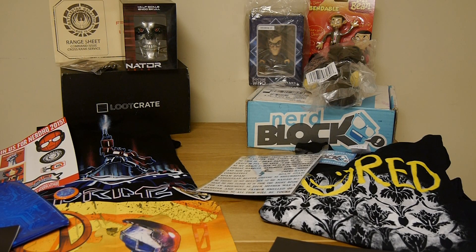It's a new month, which means a new NerdBlock and Loot Crate is hitting people's doorsteps right about now. For those who don't know, they're monthly services that deliver a box of geeky goodness to your doorstep every single month. Each does a theme for the month, so you get somewhat of a sense of what you're going to get, but you never know the specific items. This month we have two themes that couldn't be more different — Loot Crate has a theme of Cyber, and NerdBlock's theme is British Invasion.